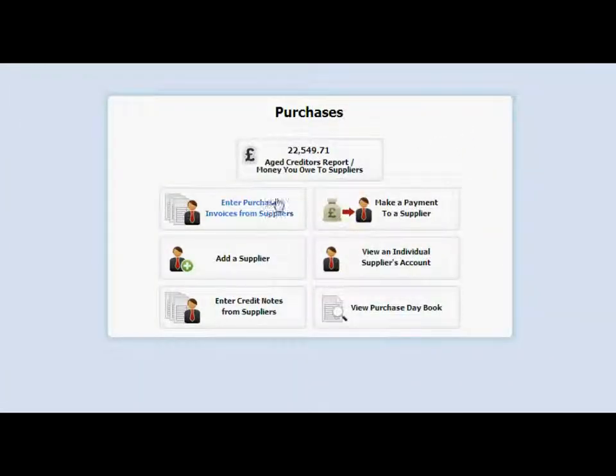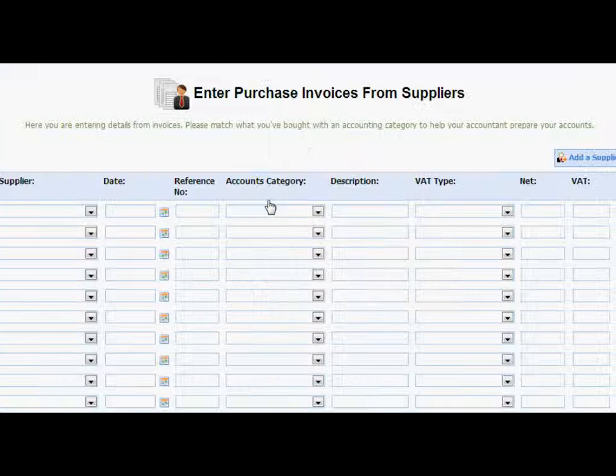Purchases from your suppliers can be entered just as quickly and easily, and are categorised according to their type, so you can see exactly how much you are spending in each area.